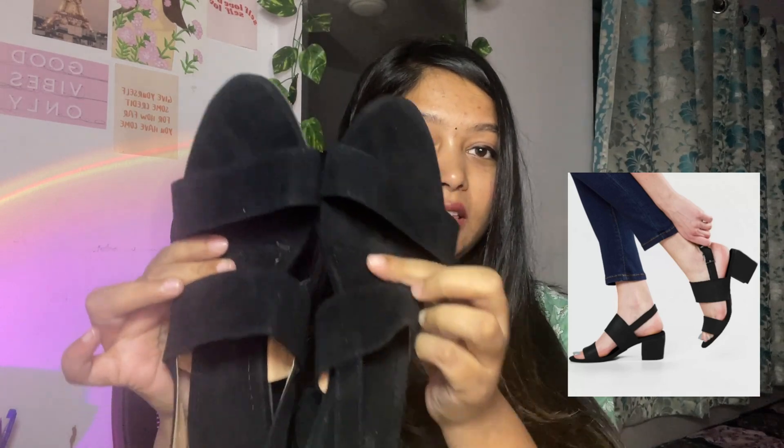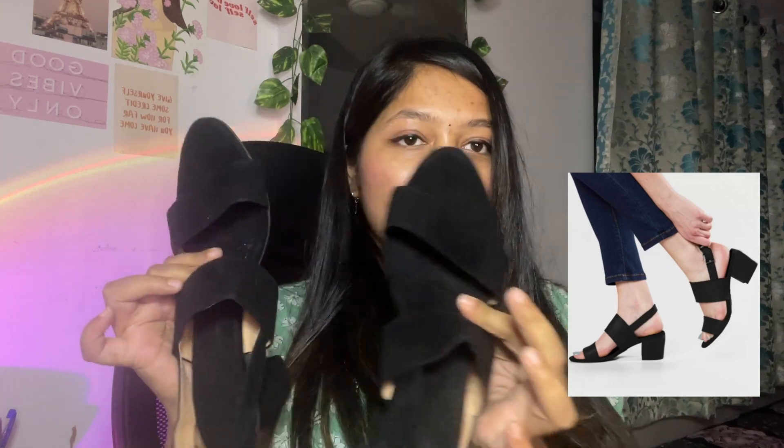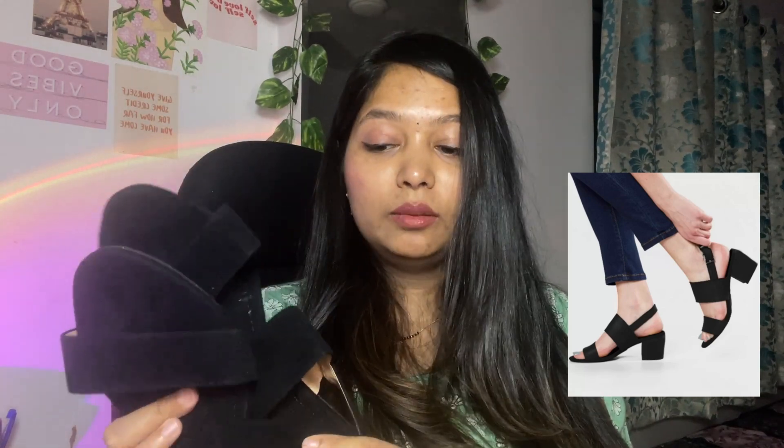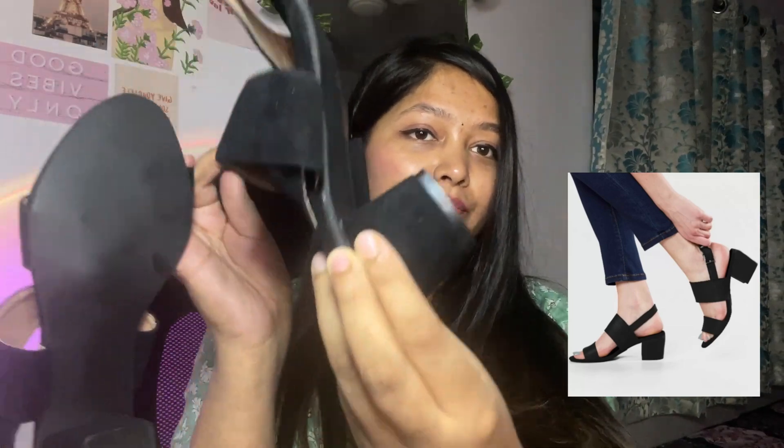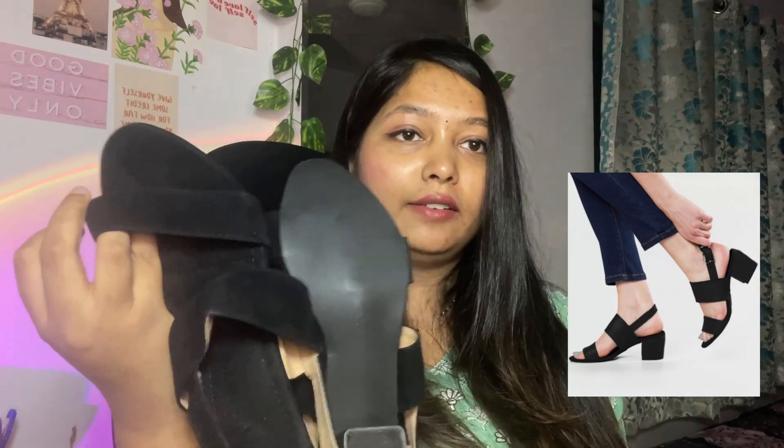The first heel I picked is this basic black one. I was not sure about the size when ordering but size 38 fits me perfectly. It has a black velvet texture that would go on any outfit — party wear, jeans, anything. It's also a slight block heel which is why I picked it.